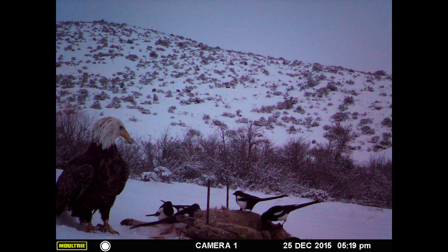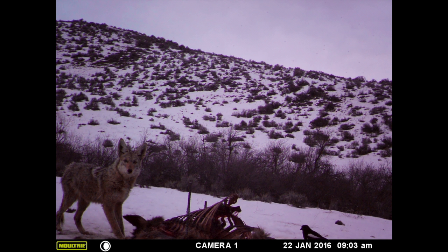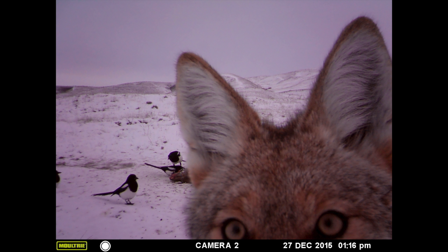Adult bald eagle. Adult bald. Raccoon. That's a nice picture of a coyote — they are pretty animals. This is one of my favorites. It's a bit of a selfie. It was pretty neat.